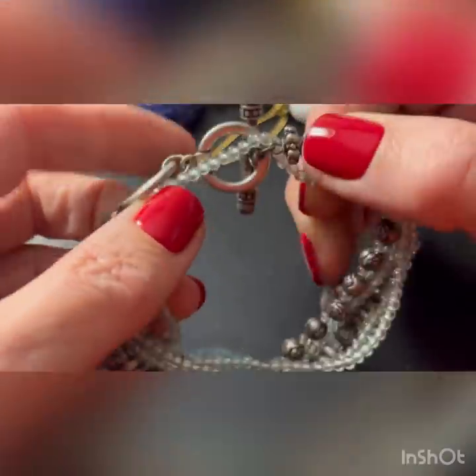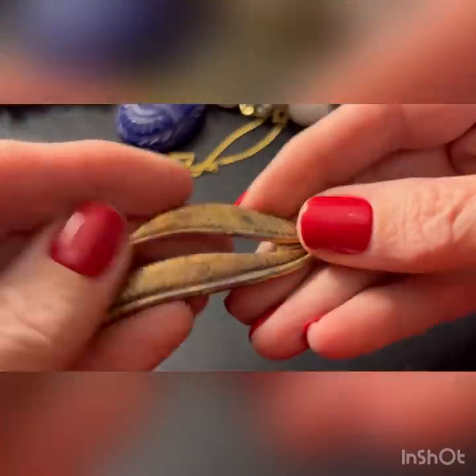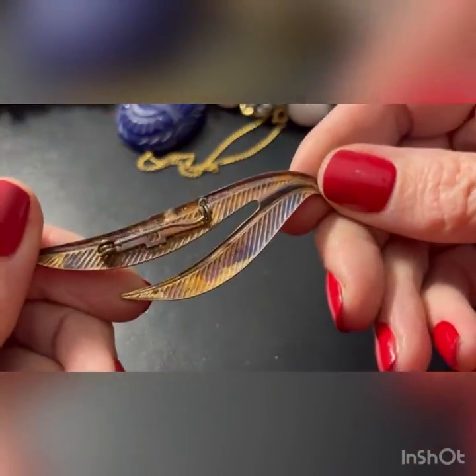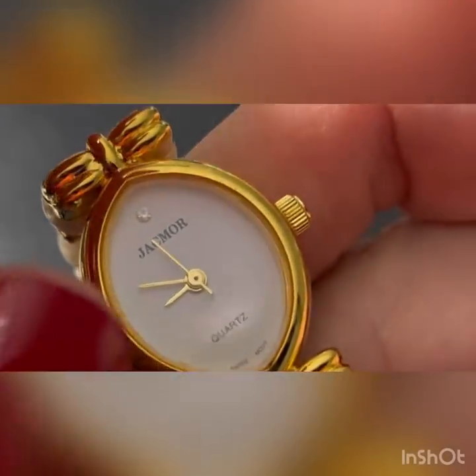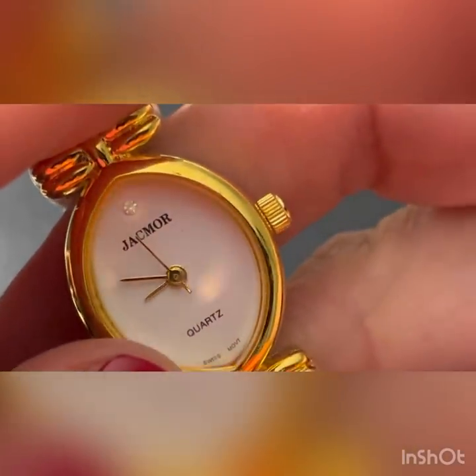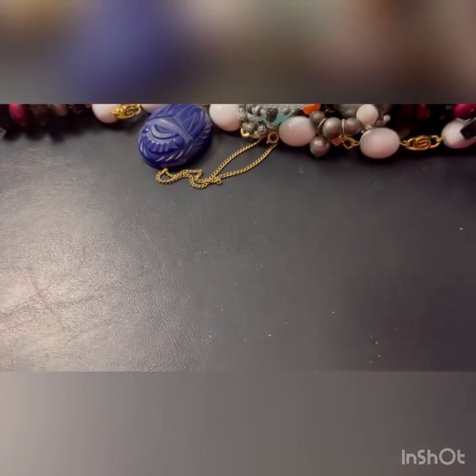It's got a toggle - big chunky toggle - and some stones. Those are glass. That's pretty. That's pretty but bad shape. I've had one like this before. Jack Moore. But not that brand - I'm not familiar with Jack Moore.